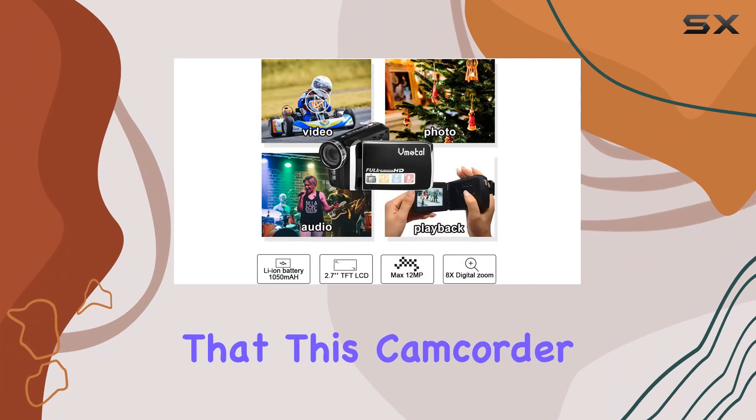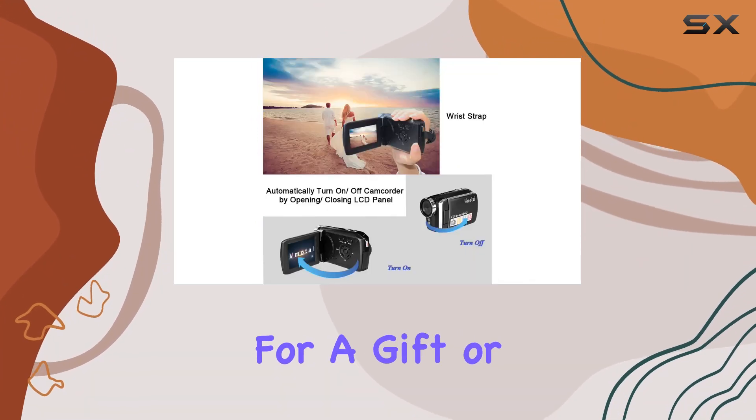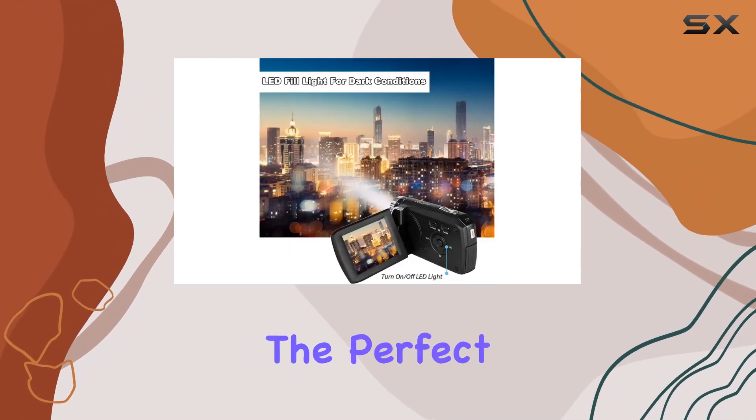Keep in mind that this camcorder is tailored for amateurs, not professionals. If you're looking for a gift or an entry-level device to ignite a passion for videography, this could be the perfect fit.